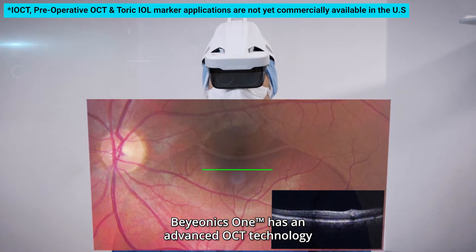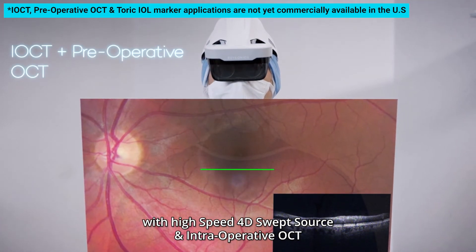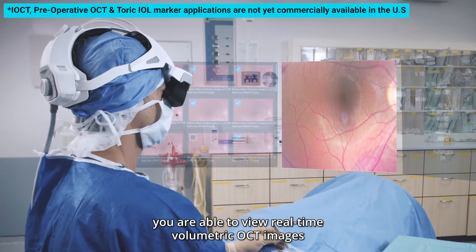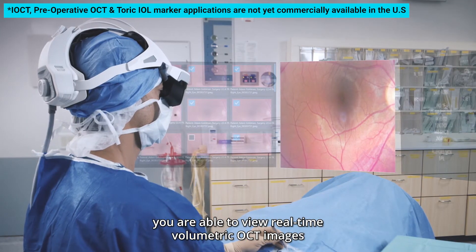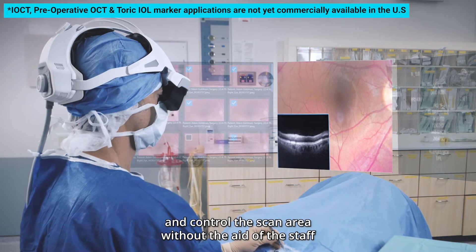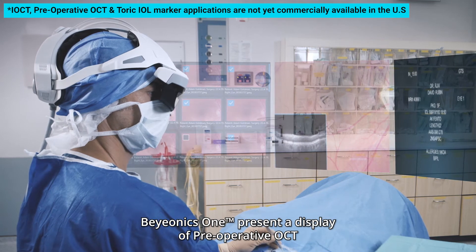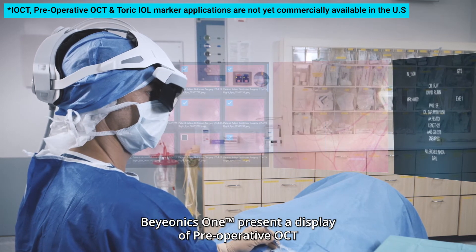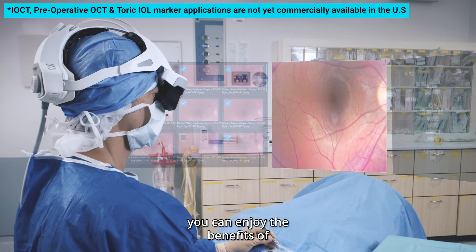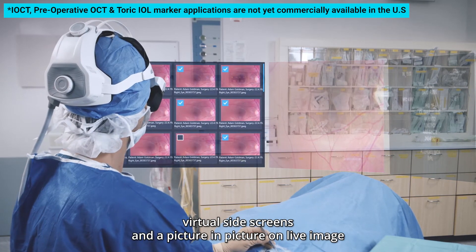Bionics One has advanced OCT technology. With high-speed 4D swept source intraoperative OCT, you are able to view real-time volumetric OCT images of your surgical maneuvers and control the scan area without the aid of staff. Bionics One also presents a display of preoperative OCT, with virtual side screens and picture-in-picture on the live image.